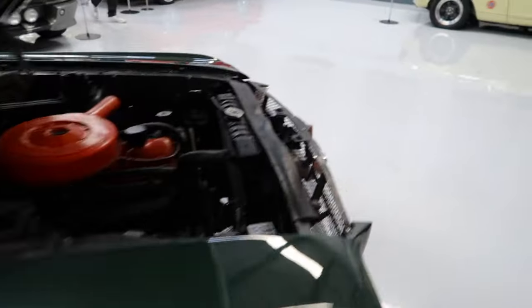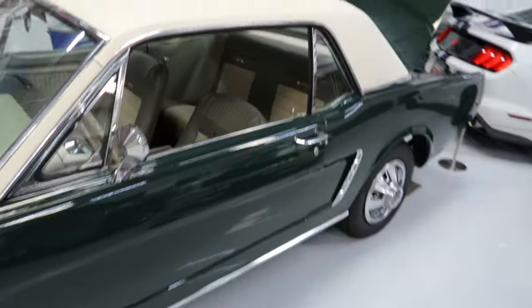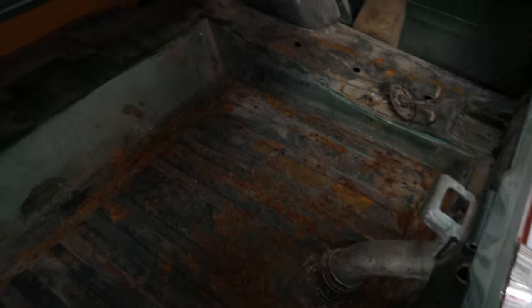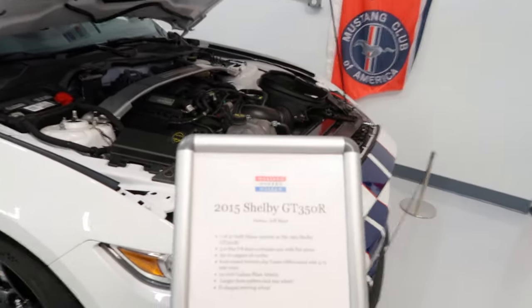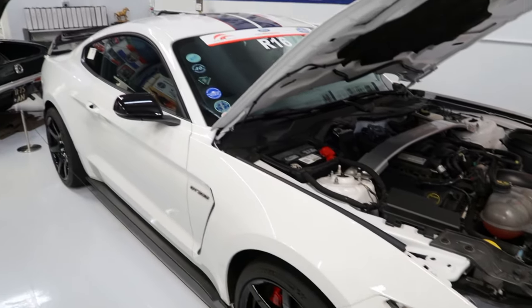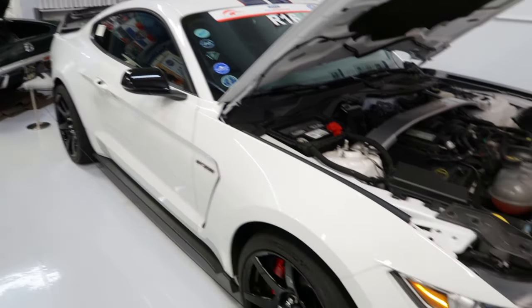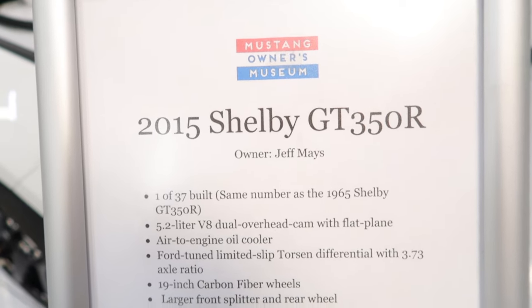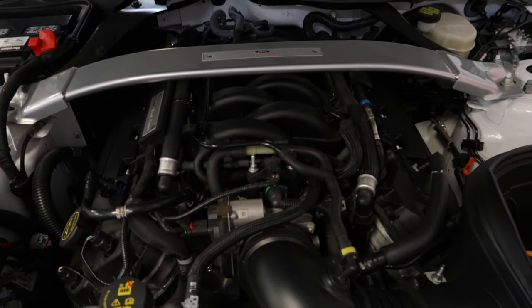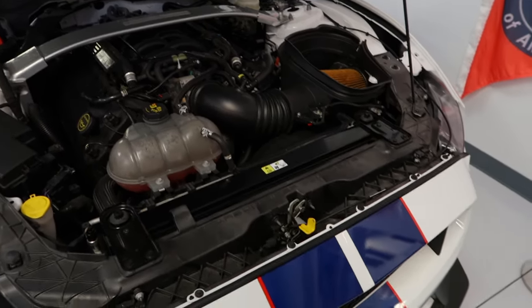And then we've got this green convertible Mustang right here — got a little rust in the back but nothing too bad. This car right here is a 2015 Shelby GT350R. I'm not 100% sure but I think this might be the same year and model that Jay Leno bought and had on his YouTube channel, Jay Leno's Garage. But this is not Jay Leno's car — this is actually someone named Jeff Mays, one of 37 built. It has the 5.2-liter flat plane crank motor, very high revving, making about 526 horsepower. A lot of people who drive these say it's one of the best-handling Mustangs in the modern era.